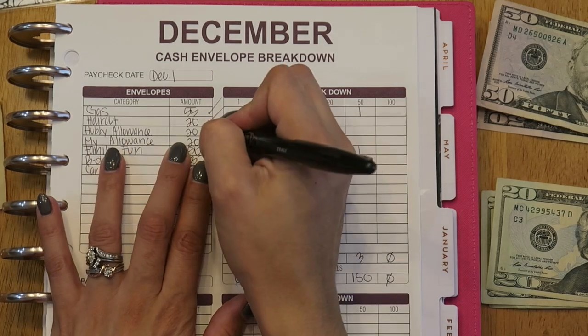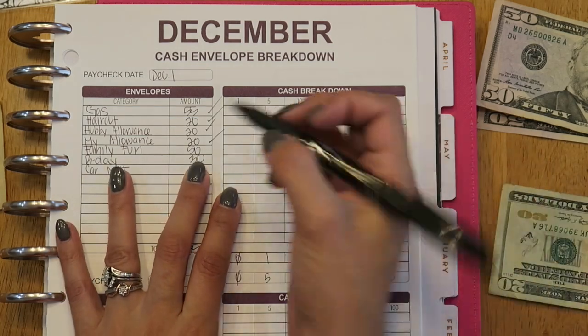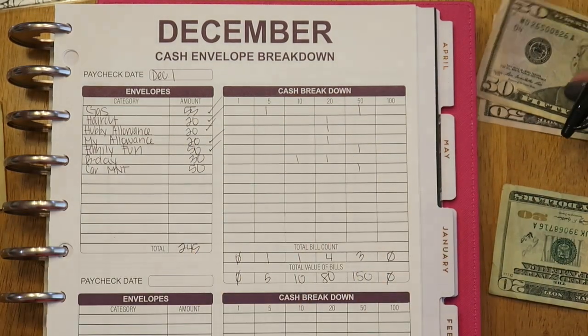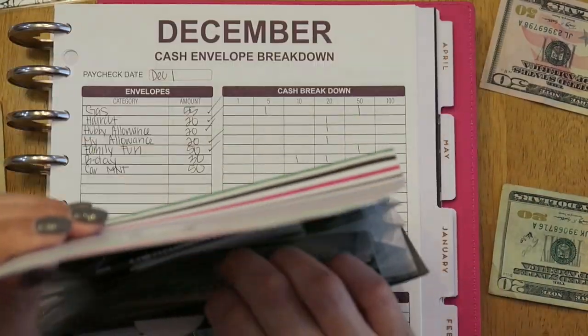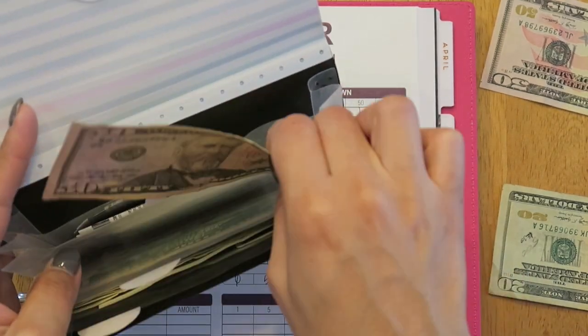The next one is hubby's allowance and my allowance, and those are $20 each, so I'll put those aside. Then for the family fund it's $50, and I currently have zero — we used that all up.